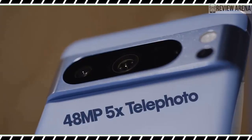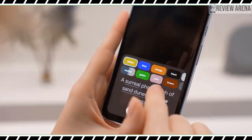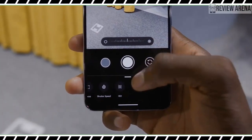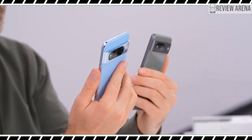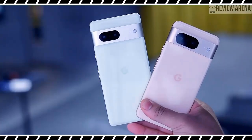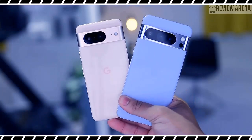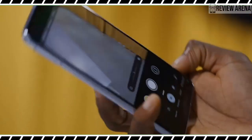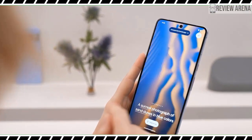Some of the biggest improvements to the Pixel 8's cameras are in video recording and processing. The main new feature is Video Boost, which uploads your clips to the cloud for enhancement using Google's more powerful processors, including applying HDR+, enhanced color grading, and for the first time, Night Sight video. In a sample Google showed me, a dark scene looked so much brighter after Video Boost that I could see a second person who wasn't visible before. I am a bit skeptical since it requires sending files to Google servers and it's unclear how long results will take — possibly a few hours or longer. It's also coming later this year and won't be available at launch.